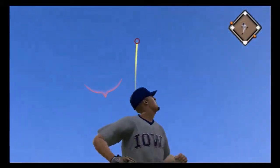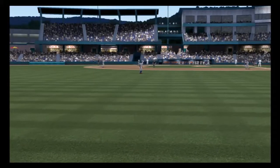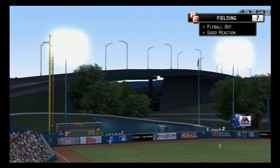He gets some pretty good wood on it here as this is lifted to fairly deep left. Miller has to retreat to the track, but he has it.